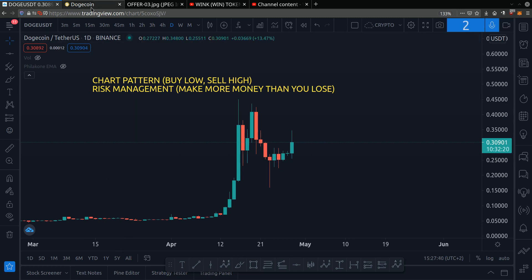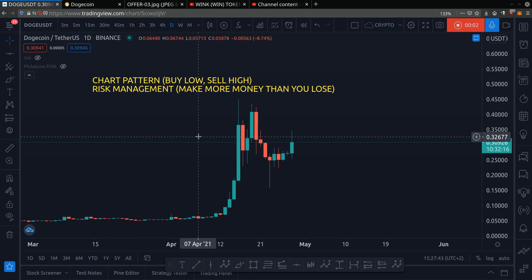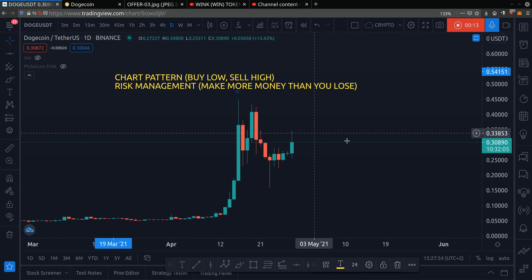Hey friend, welcome back. Let's talk about Dogecoin — my price prediction and chart analysis of Dogecoin for the month of May. So if you're wondering, should you buy Dogecoin now? What price levels should you buy at, and when should you sell? I will answer all of your questions in this video.